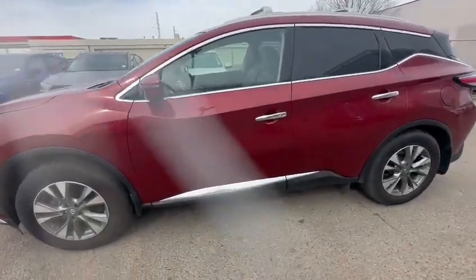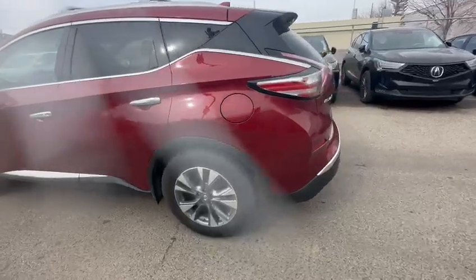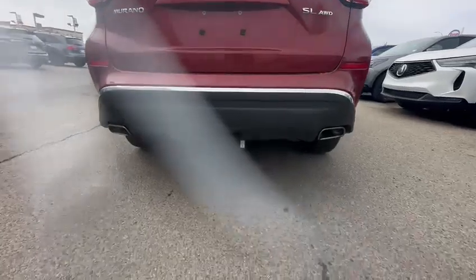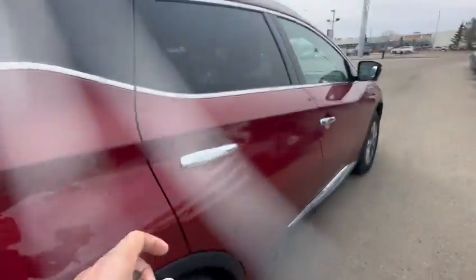You do have keyless entry and side cameras. The tires and rims are in great shape. Coming around to the back, you have the Murano SL All Wheel Drive badging, a small hitch underneath, and no dents or scratches.